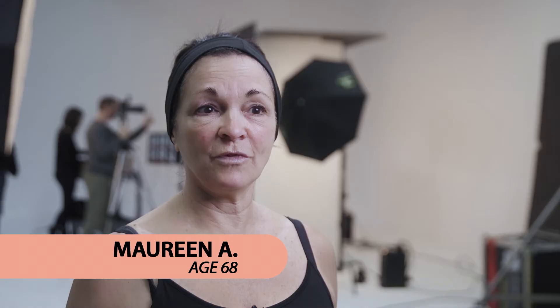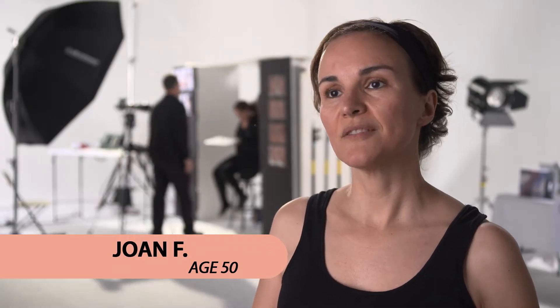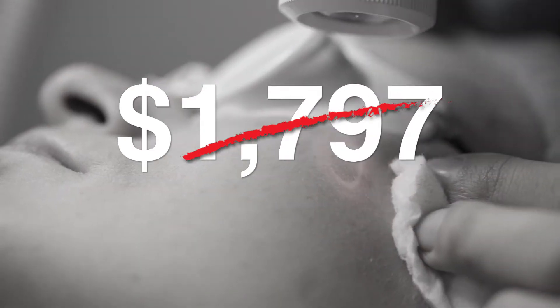I've tried everything under the sun. I've tried peels. I am very anti-surgery. I don't want to put needles in my face anymore. I've been super frustrated because they end up being very costly and you don't really see that much.